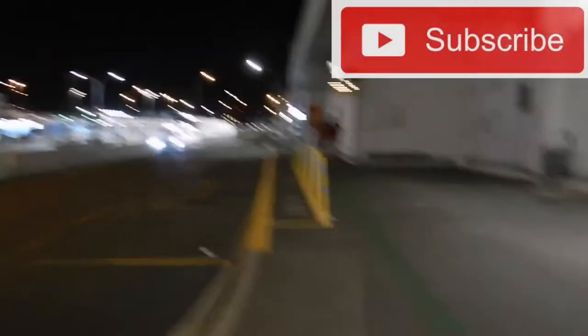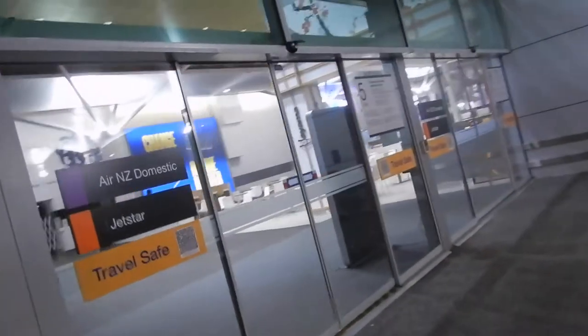There's like no sign of the bus. I'm going to walk again and follow the green line. Just come out of the Domestic terminal here.